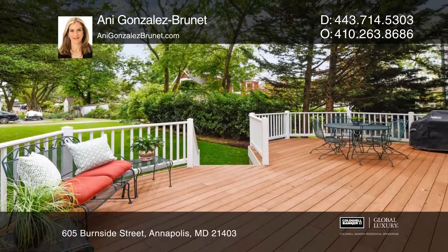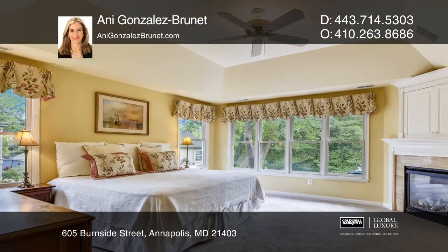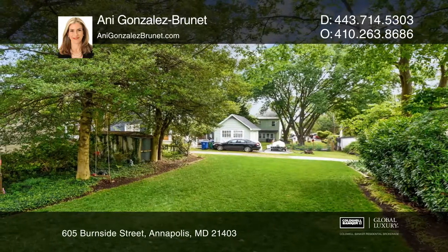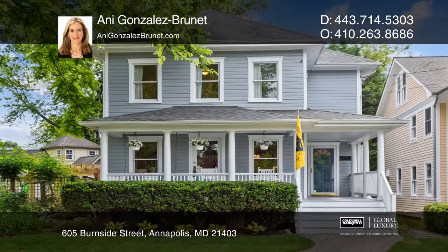This four-bedroom, three-bath home, built in 1910, was renovated in 2005. The gorgeous antique Heart of Pine hardwood floors were refinished in 2020. Annie Gonzalez-Brunette has the keys to your new home. Call today.